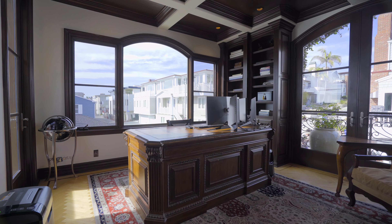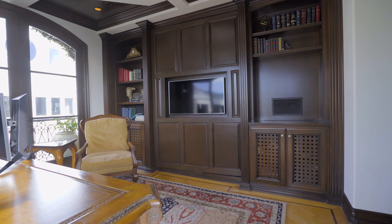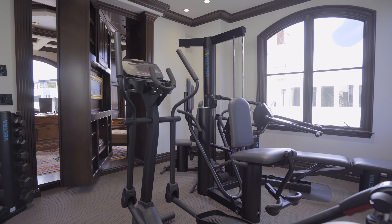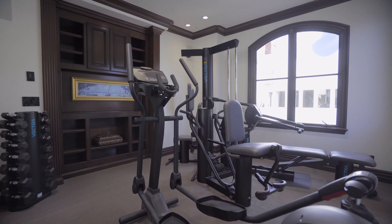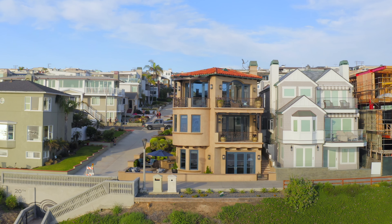The Savant Whole House Automation System not only manages custom lighting, music, and temperature environments, the interior and exterior security cameras, and garage access — it also allows you to control your home theater atmosphere from an app on your mobile device.